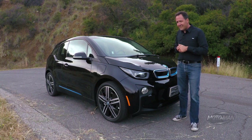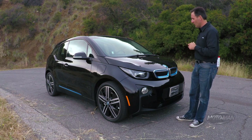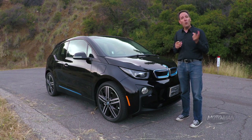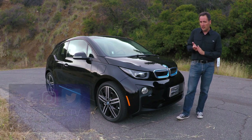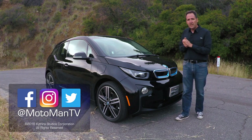We're going to spend more time on this in a rather unique first drive review, so make sure you come back for that. In the interim, I want to leave you with a question — not about the tech, the propulsion system, or the carbon fiber — but about the design. What do you think of this design? Do you like it or not, and why? Let me know in the comments below or via our social media at MotomanTV on Facebook, Twitter, and Instagram.